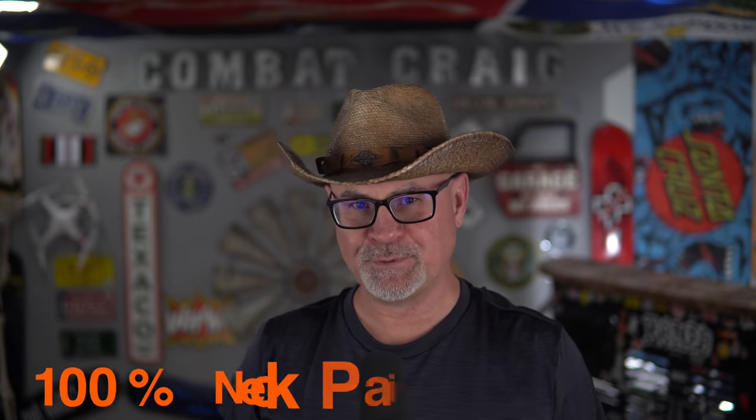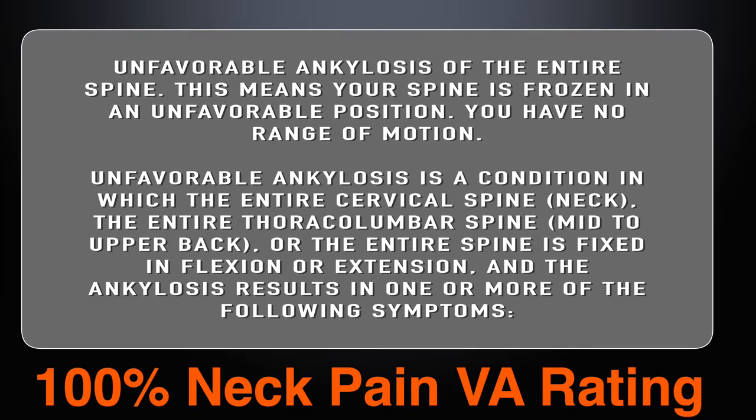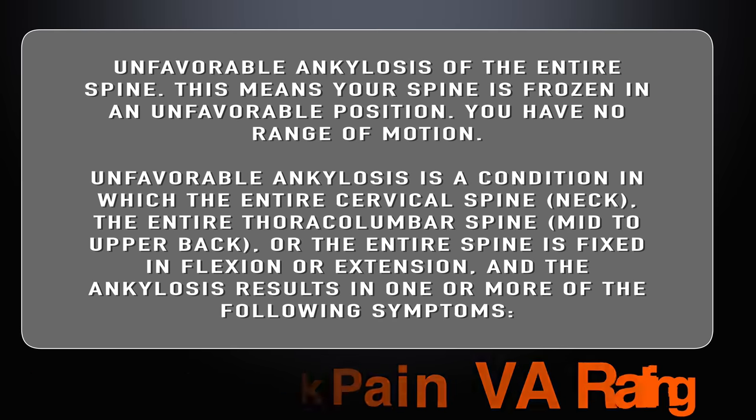Let's talk about a 100% neck pain VA rating. That's unfavorable ankylosis of the entire spine, meaning the entire spine is frozen — it doesn't move at all. A 100% neck pain rating is a very high rating for any orthopedic condition, much less your neck. If you have ankylosis of the entire spine, it's basically fused together. You have no range of motion, no flexion, no extension — nothing.